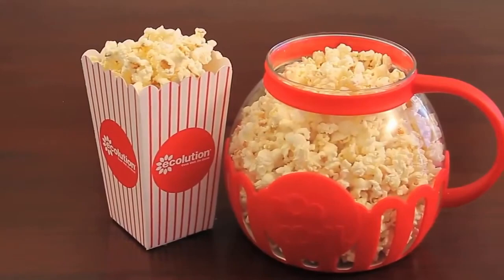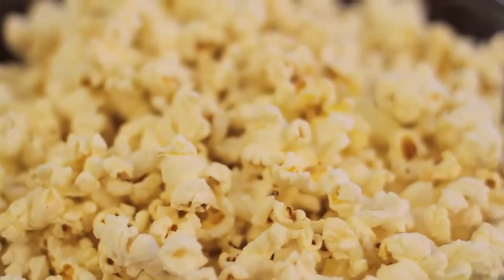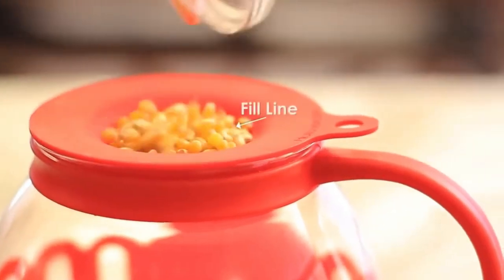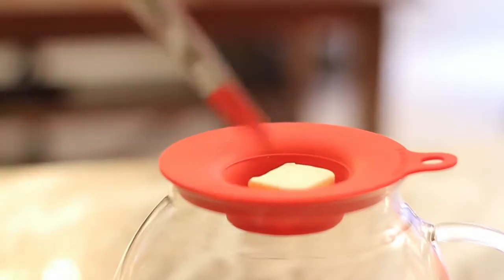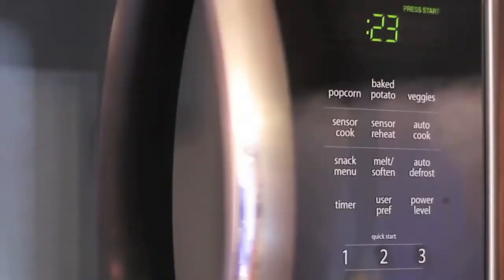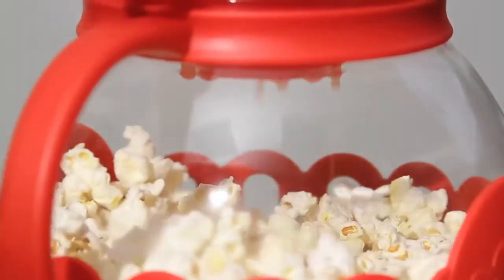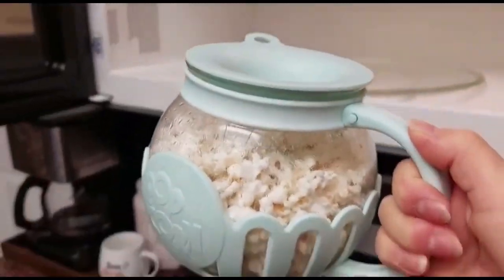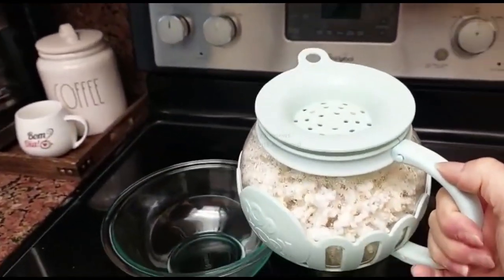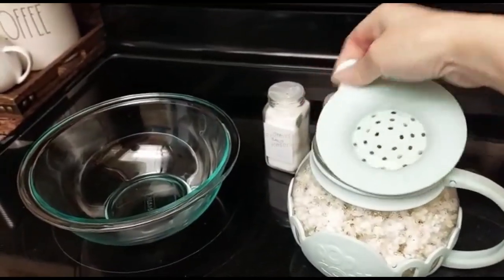Now let's check out the Micro Pop — a gadget to provide you with quick gourmet popcorn in the convenience of your own home. Made of sturdy borosilicate glass, it guarantees excellent popping without requiring butter or oil. Its creative design allows hot air to flow without burning, and its dual-function lid allows you to melt butter for a gourmet touch. It's easy to clean in a dishwasher, and helps you invest in homemade popcorn instead of costly pre-packaged bags.